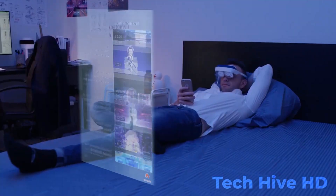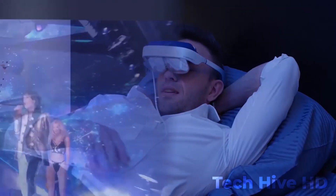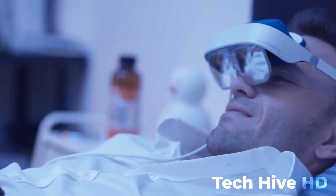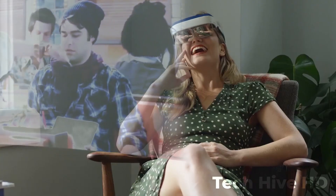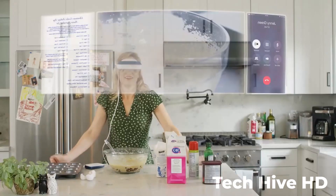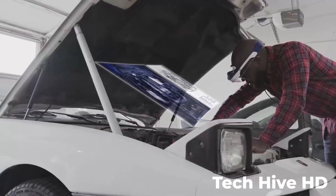Dream Glass Air is also incredibly easy to use. Just connect it to your phone or computer and you're ready to go. You can stream movies and TV shows, play games, and even create your own augmented reality experiences with ease. Dream Glass Air's advanced safety features use patented optical technology to protect your eyes from harmful blue light, so you can enjoy your favorite media for hours on end without worrying about eyestrain.